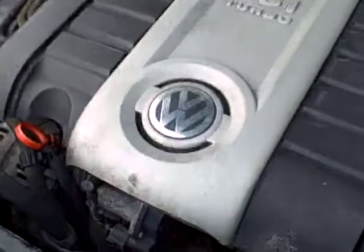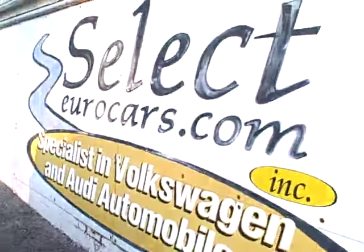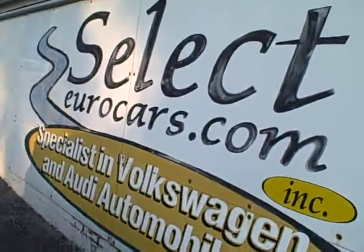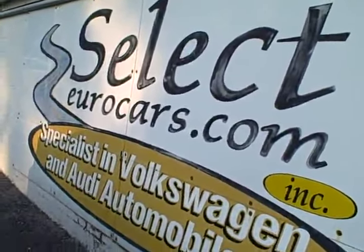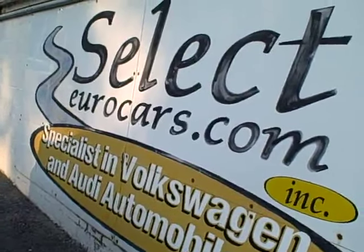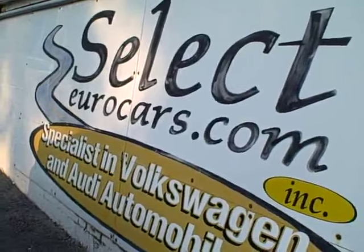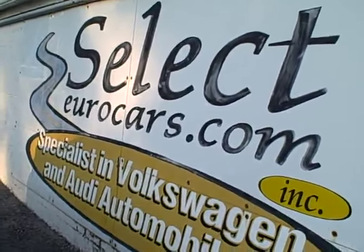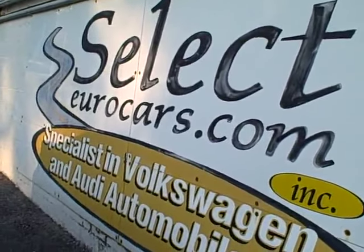For those who need financing for their purchase, with excellent credit we may beat your favorite bank or credit union rates and terms. Those who've had serious credit problems may need a third down, maybe more. Those with excellent credit may be approved with little or nothing down and be able to finance the service contract as well. Please give us a call, send us an email, instant message, or come and visit us here at Select Eurocars. We're open seven days a week.